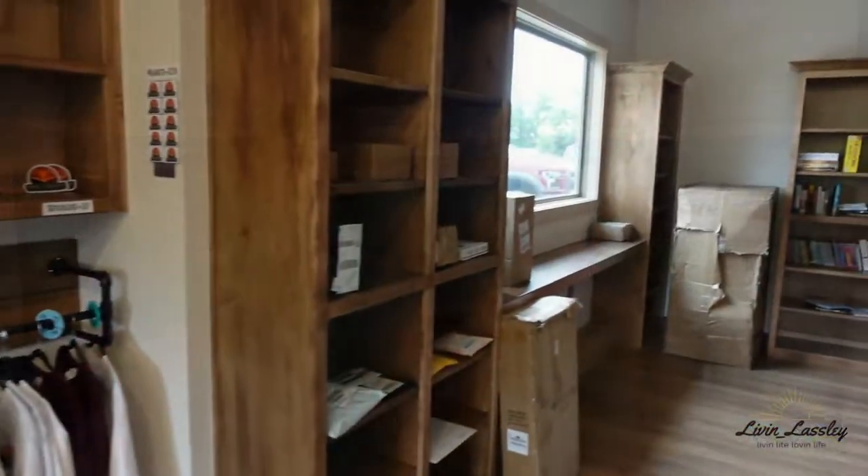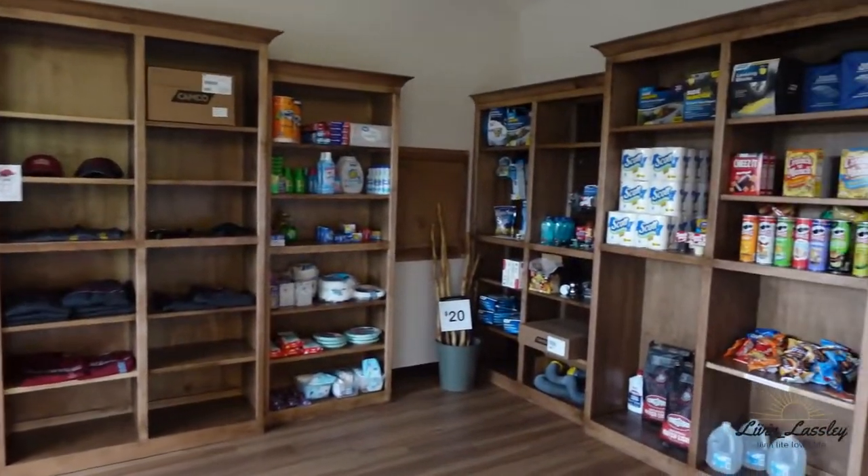They also have a small store at the office with basic necessities if you don't want to drive ten minutes to Walmart. There's a gas station about a mile down the road too, so you can fill up on diesel before you leave. They also accept packages and mail here without giving you any grief about it. One of the owners actually brought our package to our front door, which was really different — super nice. That can be a hassle for full-timers, so it's great they're accommodating.